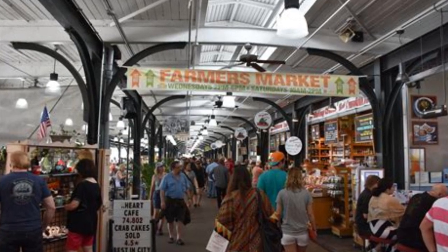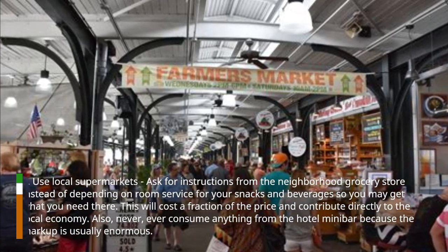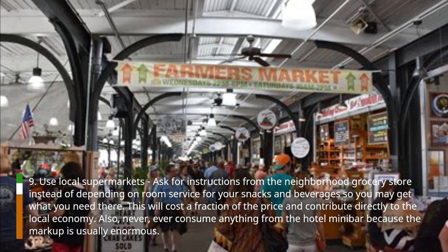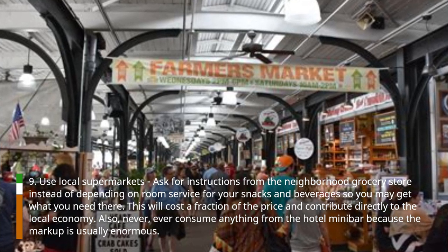Hack 9: Use local supermarkets. Ask the neighborhood grocery store instead of depending on room service for your snacks and beverages, so you may get what you need there. This will cost a fraction of the price and contribute directly to the local economy. Also, never consume anything from the hotel minibar because the markup is usually enormous.